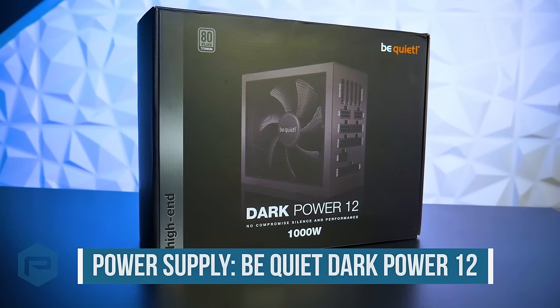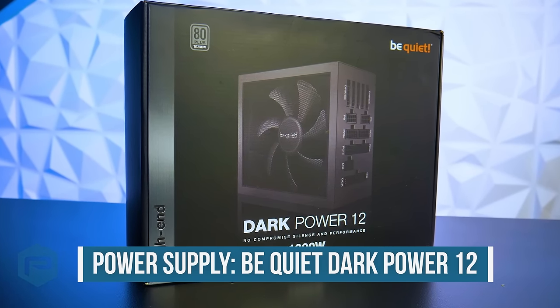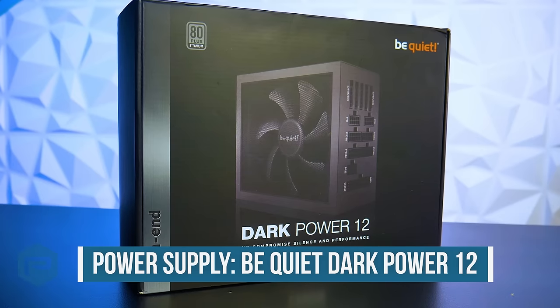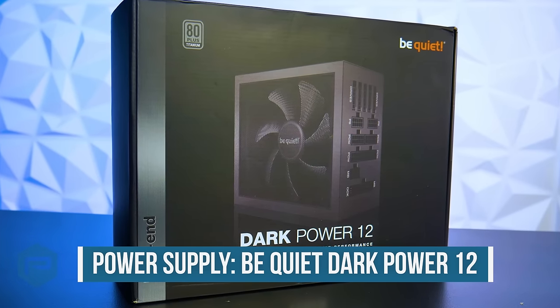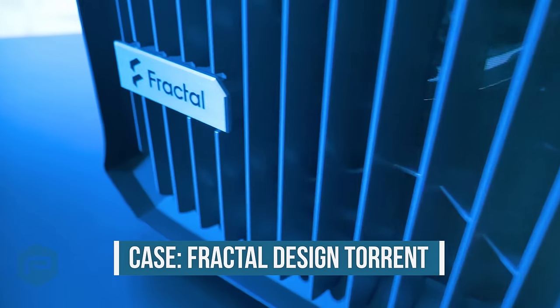To power this workstation, we have a BeQuiet Dark Power 12 1000W power supply, which will allow us to run two NVIDIA GPUs with NVIDIA NVLink in the future. Lastly, everything will be housed in the Fractal Design Torrent case.